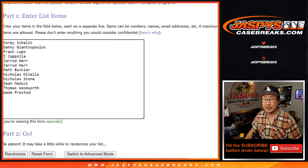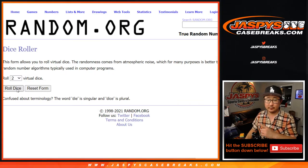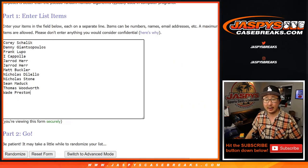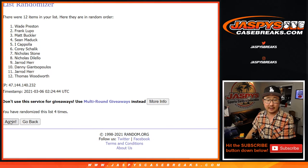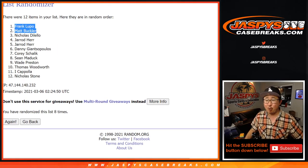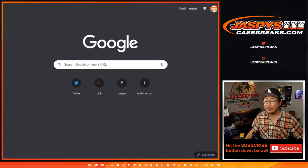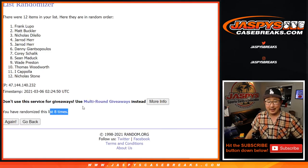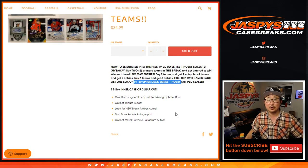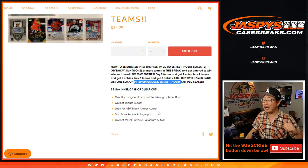There are 12 names on this list and the top two after a hard eight are going to get a couple boxes of Series 1. One, two, three, four, five, six, seven — good luck — eighth and final time. Congrats to Frank and Matt Buckler after four and a four, a hard eight. Two boxes of that going your way, shipped sealed. If you choose to open it and you get something awesome, definitely let us know. I'm Joe for JaspisCaseBreaks.com — I'll see you next time for the next break.